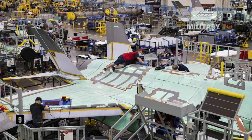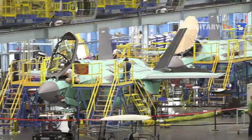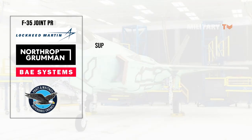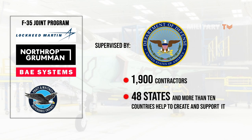Number nine: the F-35 is built by thousands of men and women in the U.S. and across the world. Lockheed Martin heads the F-35 industry team, which also includes Northrop Grumman, BAE Systems, and Pratt & Whitney. The program is supervised by the Department of Defense F-35 Joint Program Office, with more than 1,900 contractors in 48 states and more than 10 countries helping to create and support it.